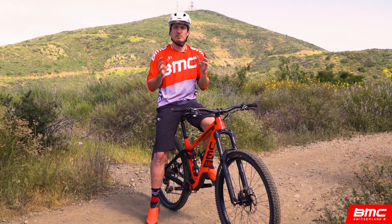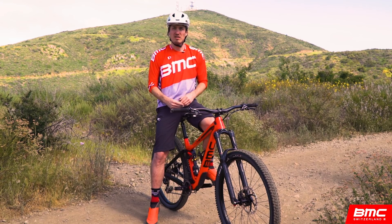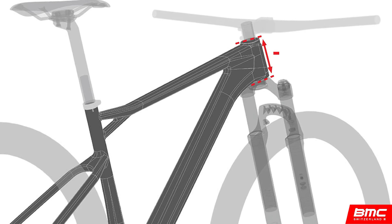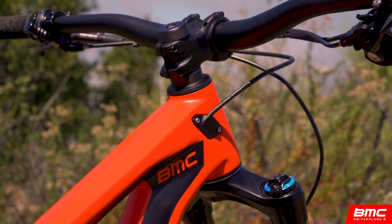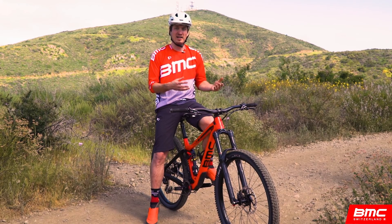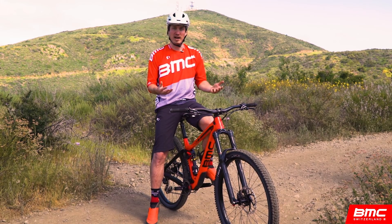Let's quickly break each aspect down to have an understanding of why we chose this recipe. First, low stack height is easy. 26-inch wheels allowed riders to get lower front end positions, which is great for performance. To be able to create the same cockpit positions on the 29er, we simply reduced head tube height.